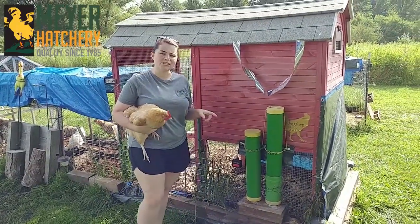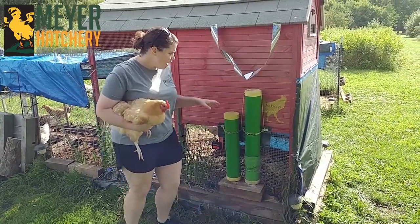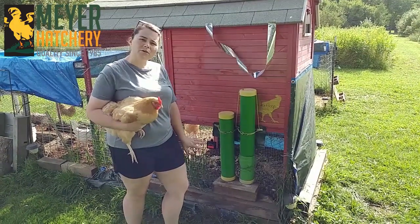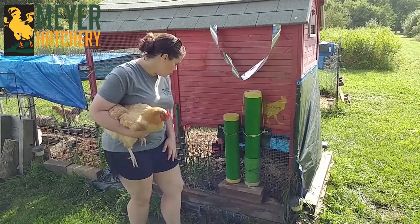We also changed our feeding system from a traditional feeder to PVC pipe feeders. This is their feeder and this is their water — we have two waterers and one feeder. We noticed immediately that critters were not coming around anymore because there was no food waste on the bottom of our chicken coop.